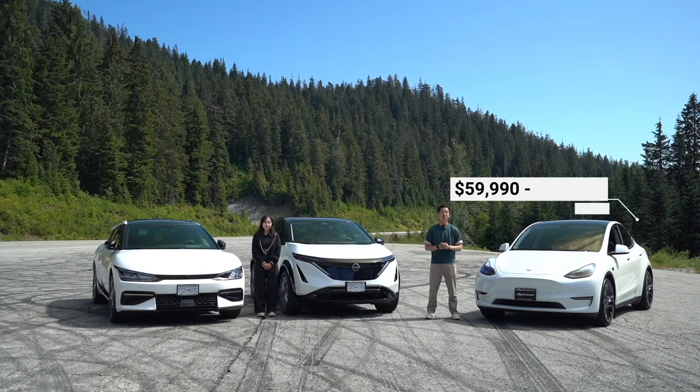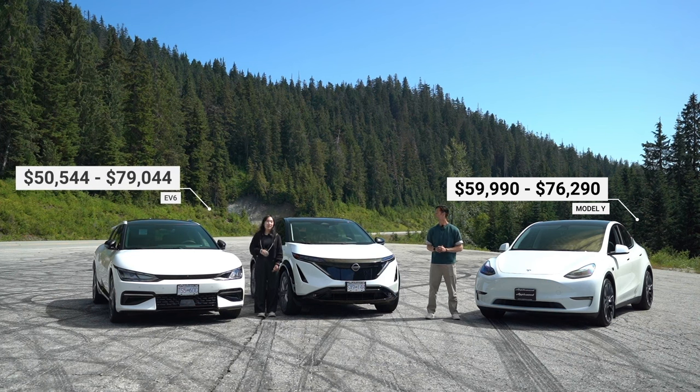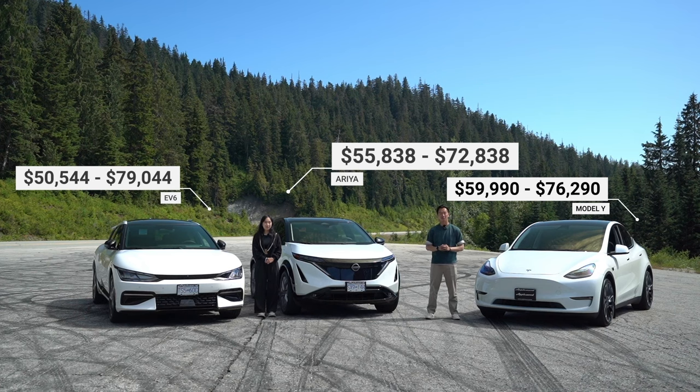The Tesla Model Y starts from just under $60,000 up to just under $76,300 depending on the trim. The Kia EV6 starts just above $50,000 and ranges up to just under $80,000. The Nissan Ariya starts from just under $56,000 all the way up to just under $73,000.